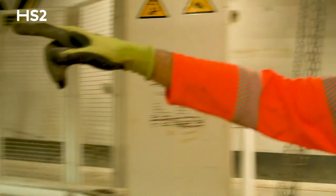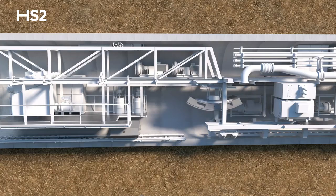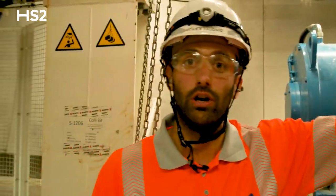Just at the back of Gantry 2, we are using this segment crane to lift the segments from the MSV which will be sitting just at the back of us, and we drop the segments one by one onto the segment feeder just below our feet. The segment feeder will bring the segment to the build area where we are going now.